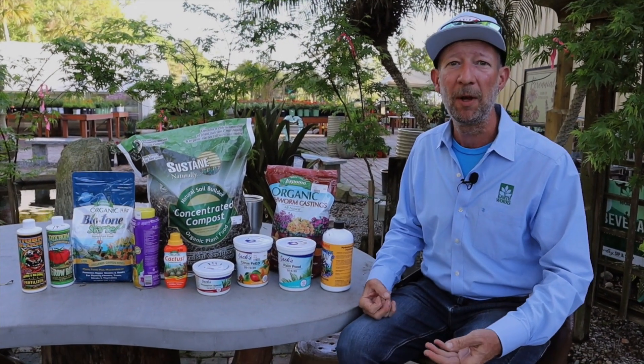Using the liquid once a week keeps my plants vibrant, keeps them growing, keeps them blooming, keeps them healthy.